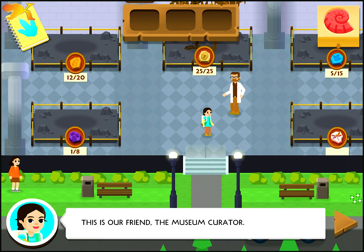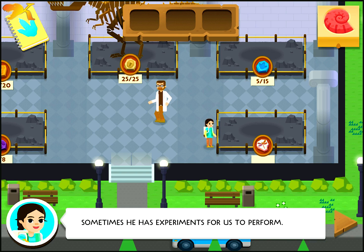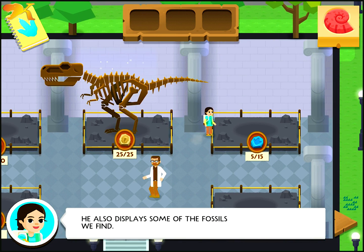This is our friend, the museum curator. He helps us identify and classify the fossils we find. Sometimes he has experiments for us to perform. He also displays some of the fossils we find.